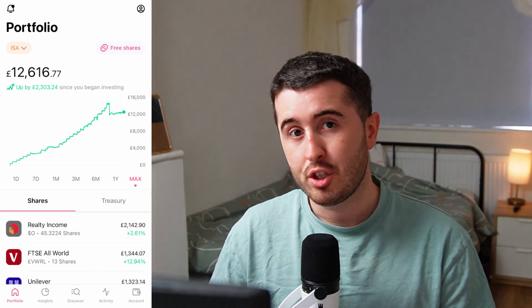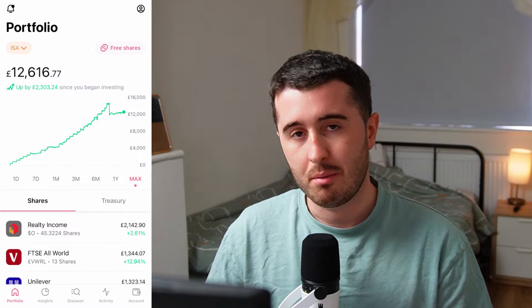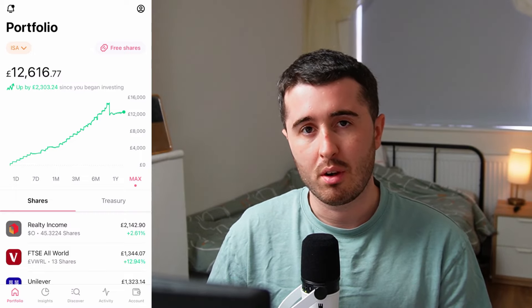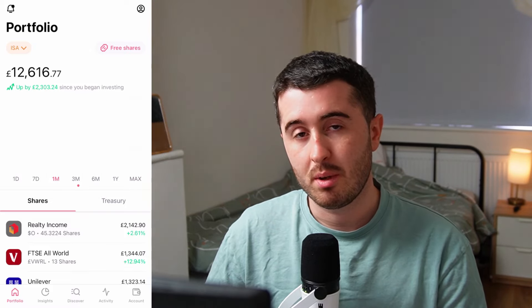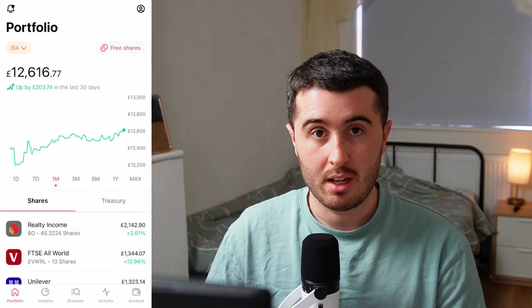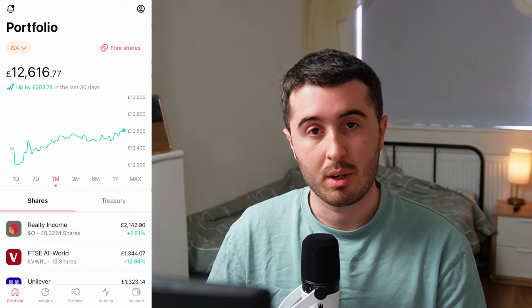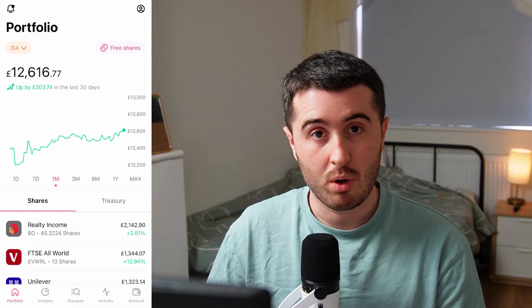This here is my portfolio on FreeTrade. As you can see I have £12,600 in the account. This is the main bulk of my portfolio and I moved a big chunk of it over to Trading212 a few months ago and I'm working on moving all of it over to Trading212 in the future. Over the last month my portfolio has gone up over £200 and that's just market gains — nothing to do with money coming in and out. That's just the performance of the portfolio, so I've had quite a good month.